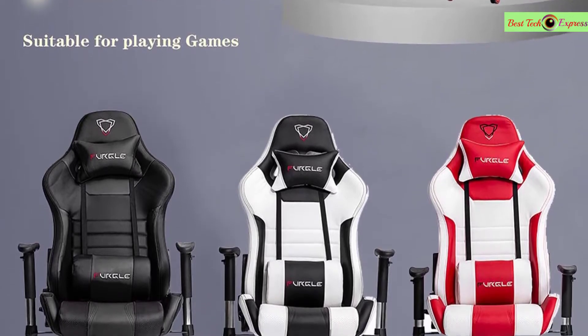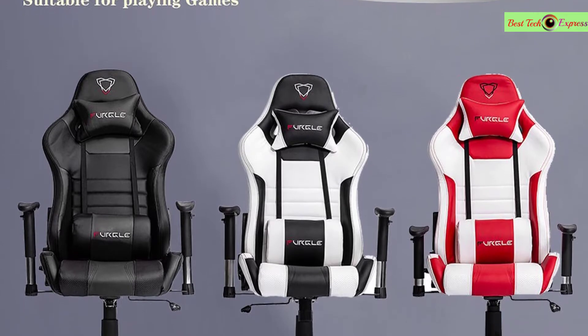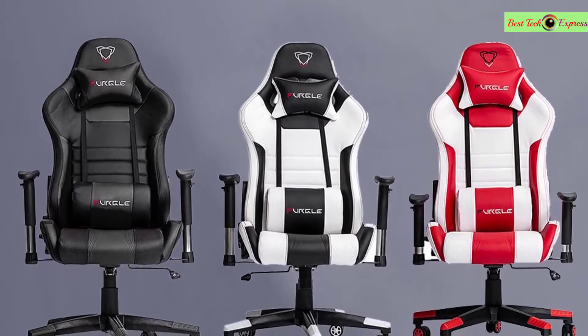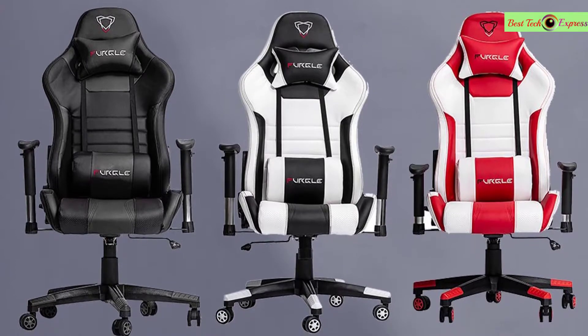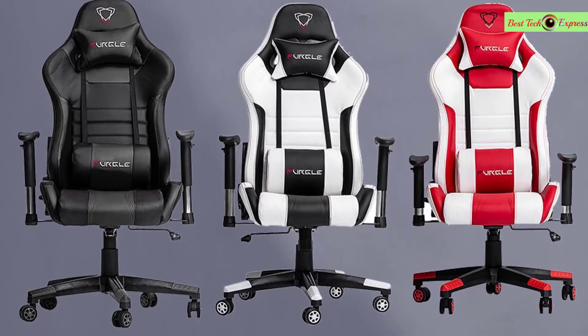This chair meets or exceeds industry standards for safety and durability and is backed by the OFM limited lifetime warranty. It's a great gift idea for men, women, moms, dads, children, college students, all ages, and for holidays like Christmas, Valentine's Day, birthdays, and special occasions.